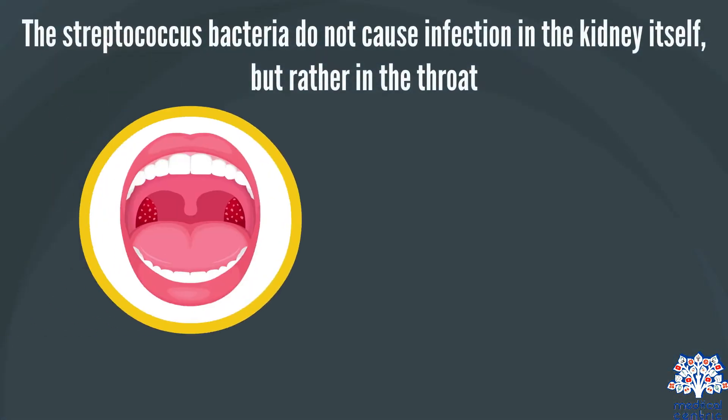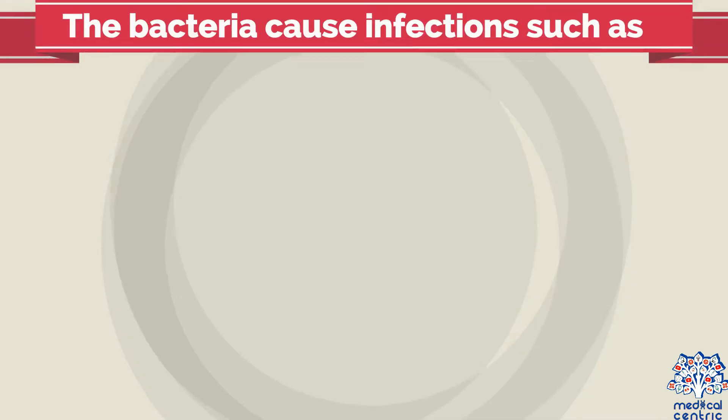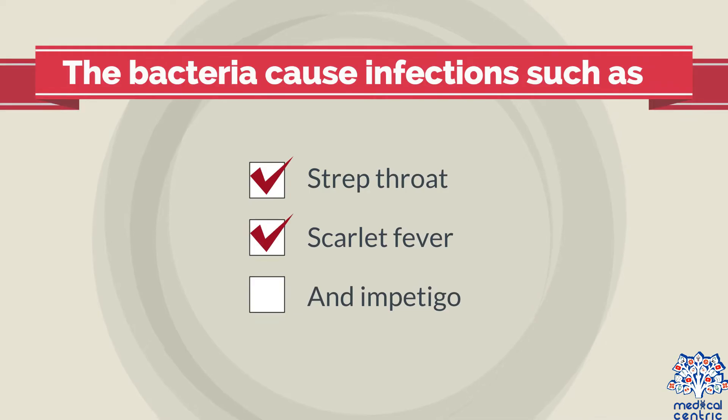The Streptococcus bacteria do not cause infection in the kidney itself, but rather in the throat and skin. The bacteria cause infections such as strep throat, scarlet fever, and impetigo.